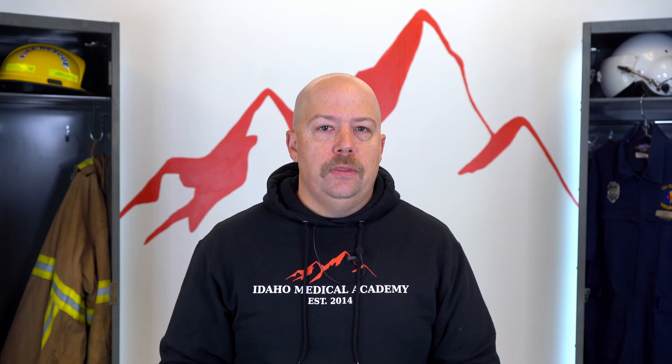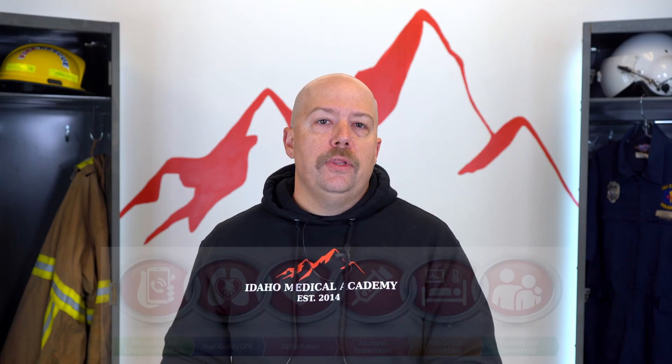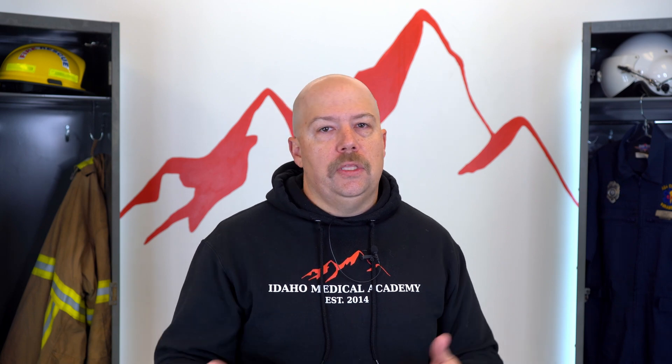The first change — to me this is the smallest one — is that AHA now has a unified chain of survival. There is going to be a single chain that applies to both adult and pediatric cardiac arrest, both in-hospital and out-of-hospital. Now the links are going to be: recognition and emergency activation, high-quality CPR, defibrillation, advanced resuscitation, post-cardiac arrest care, recovery, and survivorship. We now have unification of language for in- and out-of-hospital.